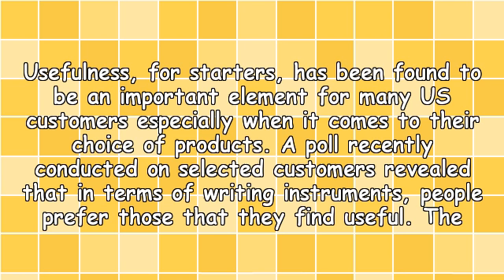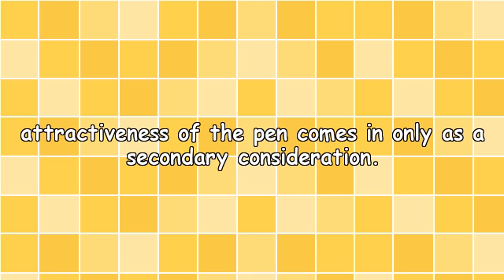Usefulness, for starters, has been found to be an important element for many customers, especially when it comes to their choice of products. A poll recently conducted on selected customers revealed that in terms of writing instruments, people prefer those that they find useful. The attractiveness of the pen comes in only as a secondary consideration.